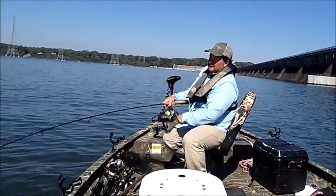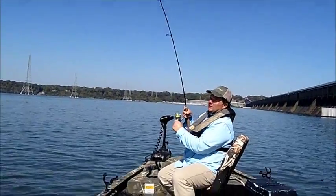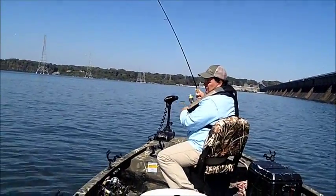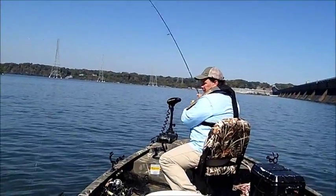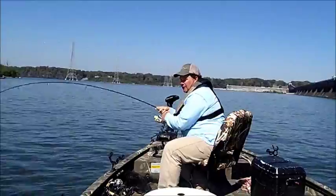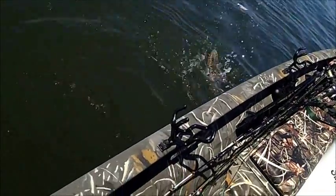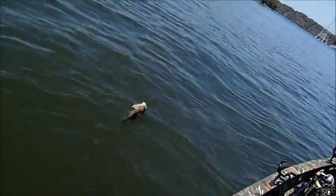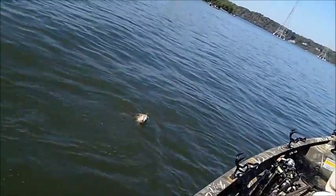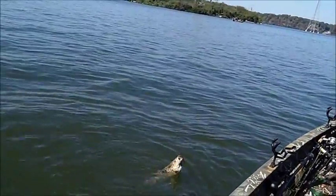There's a fish. Not a very big one, but it's a fish. I can't tell yet — yeah, a little smallmouth. About three pounds. Get back here so I can get to him. That worked out good.